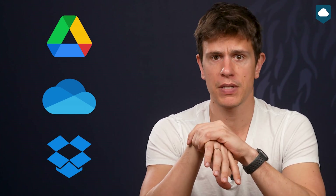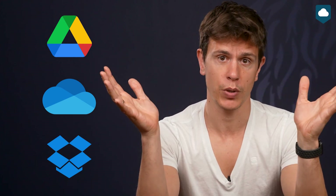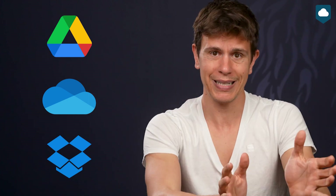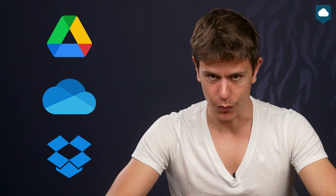For the purposes of this video, I'll have to be brief and I'll only give a broad overview of the situation, otherwise this video will end up being over an hour long. We'll pit the three cloud storage titans against each other in nine different categories. So without further ado, let's check out the first category.